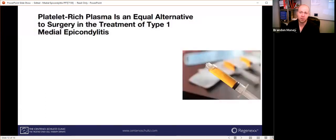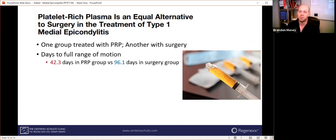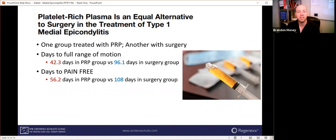I found this next study very interesting. They compared PRP in one group to surgery in another group, for type one medial epicondylitis — meaning the nerve next to that area is not involved. They calculated the average days to full range of motion: 42 days in the PRP group versus 96 days in the surgery group. Days until completely pain free: 56 days versus 108 days in the surgery group. They also found no difference in successful outcome between the groups. So again, surgery is probably not needed for an issue like this.